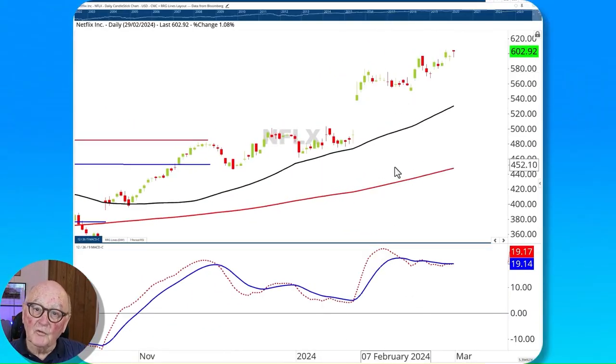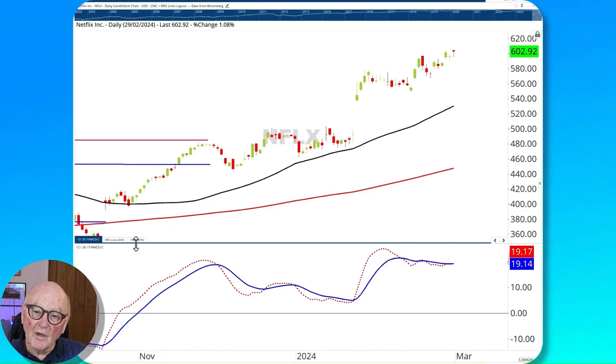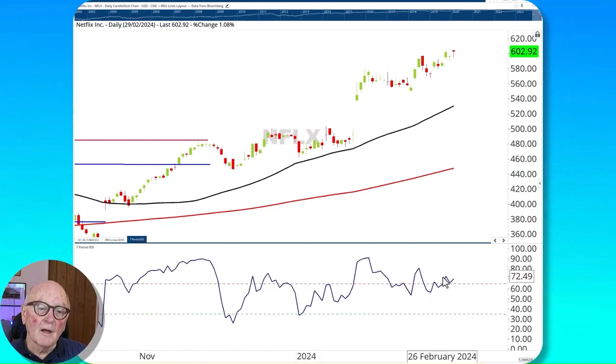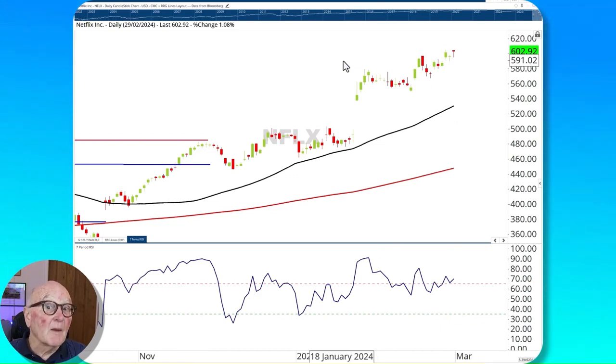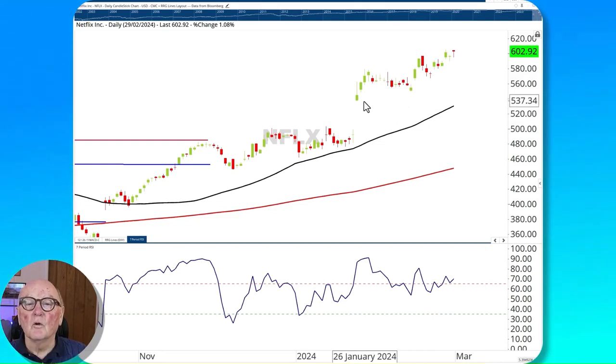Netflix is pushing up with higher lows and higher highs, but this is also one that may be losing momentum. Watch the flat-looking MACD and lower highs in the RSI. It is making a new high — above 600 now — but finding it harder to push forward. I think we're somewhere close to what could be a pullback. If very severe, it could go all the way back to the 500 level, which was the big breakout gap, and maybe fill that gap.